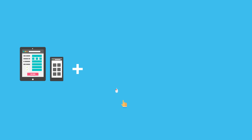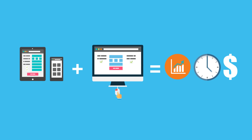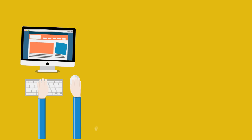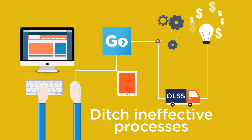Remote access and automation capabilities combine in order to bring you an easy way of increasing your workforce productivity, saving you time and money. So what's stopping you? Ditch ineffective paper processes and go digital today with Capture On The Go.